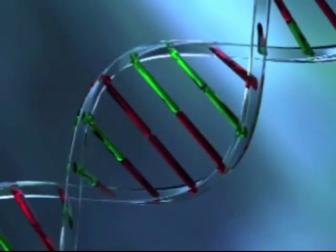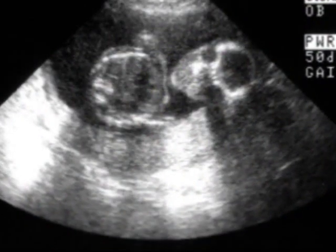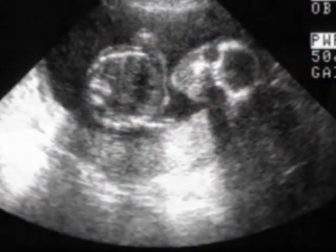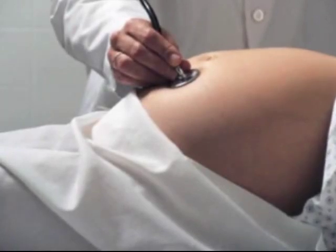There are a number of reasons why a couple may choose to do PGD. The most common would be a situation where husband and wife both carry abnormal genes for sickle cell disease or cystic fibrosis. We can check the embryo and make sure that the embryos that are transferred back are not affected with this condition.